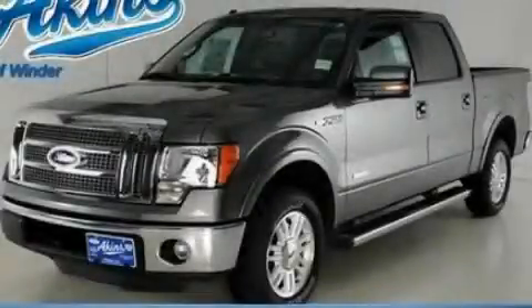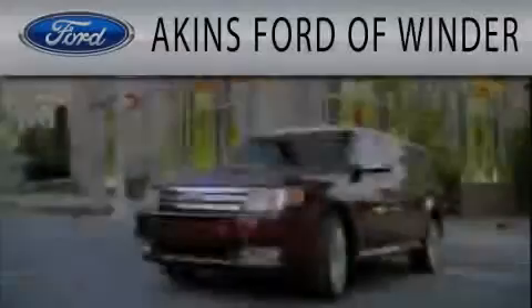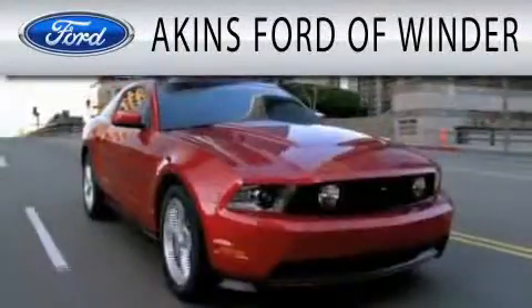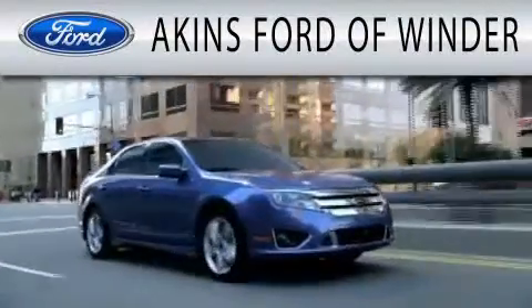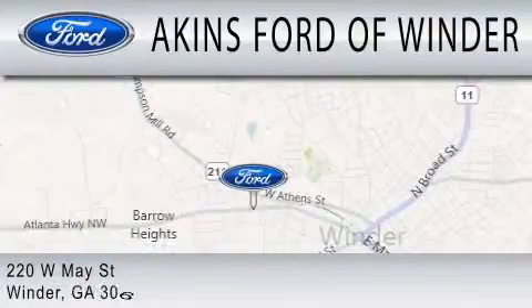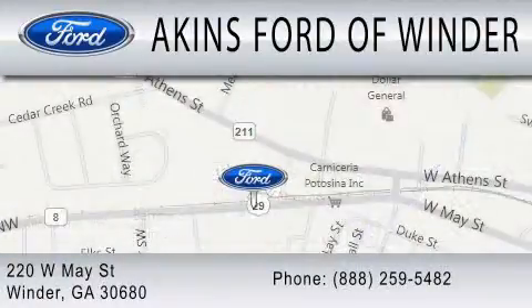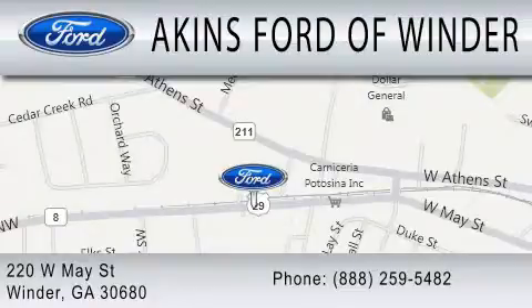Contact us today and schedule your opportunity to see this vehicle in person. Akins Ford in Winder is dedicated to doing everything possible to ensure that the experience you have selecting your next vehicle is as pleasant as possible. We are located at 220 West May Street in Winder.